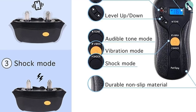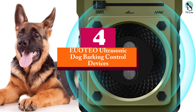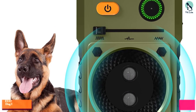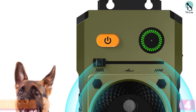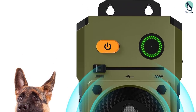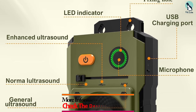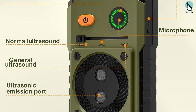Moving on at number four, we have the EU Teo ultrasonic dog barking control device. This is a great tool for dog owners looking to control excessive barking. With a range of 50 feet, this ultrasonic device emits a high-pitched sound that is unpleasant for dogs but safe for both dogs and people.